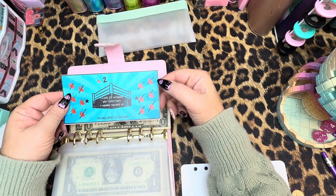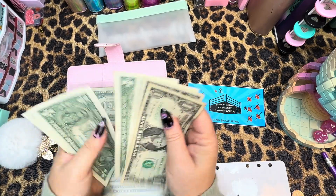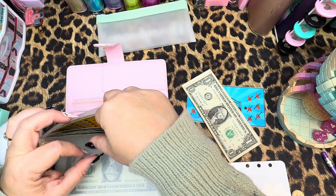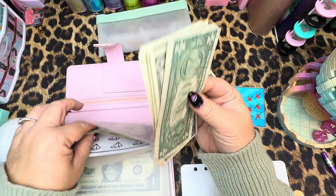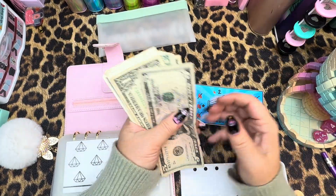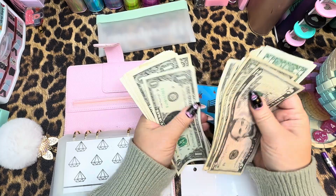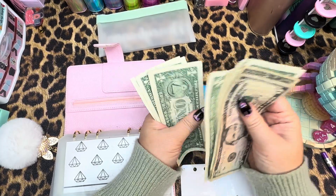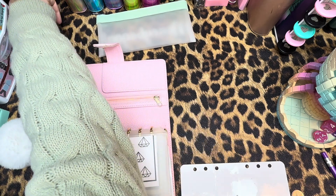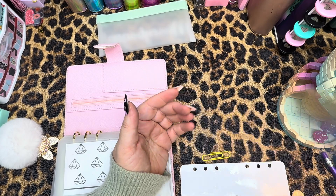And then we have another completed challenge — I'm excited to have it done, it was fun. One, two, three, four, five, and $6 this week. Let's get this all added up: five, six, seven, eight, nine, 10, 11, 12, 13, 14, 15, 16, 17, 18, 19, 20, 21, 22, 23, and $24. Let's grab the red — I think that'll look cool. There we go. Complete a challenge!